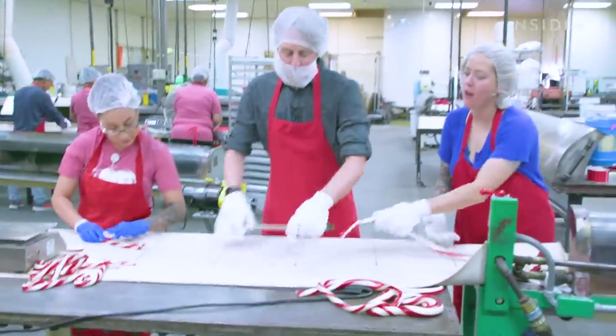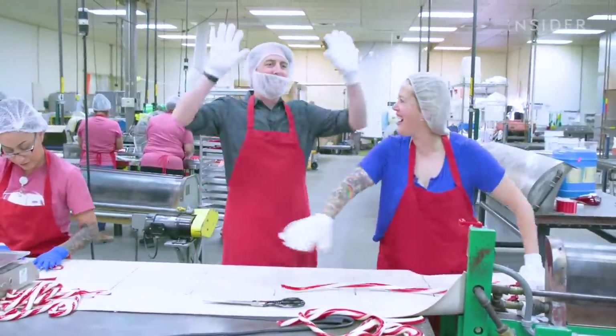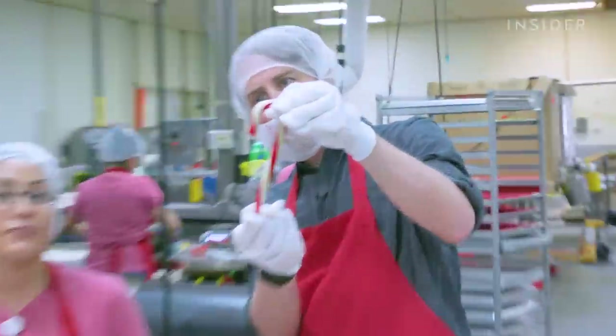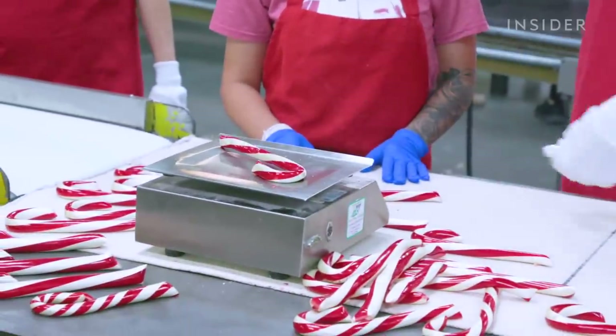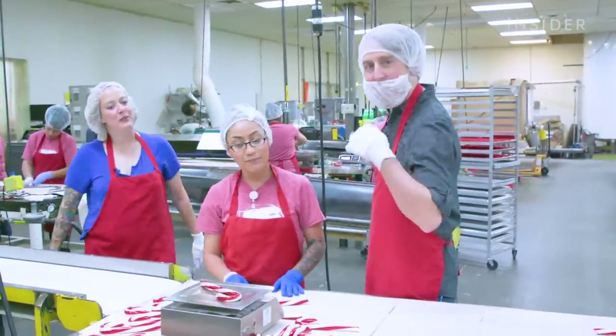We need about 595 more. I'm out. Look at that one — is that good? I feel like I did a good job. Let's see how much it weighs. Is that good? Yeah.